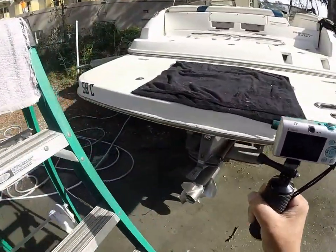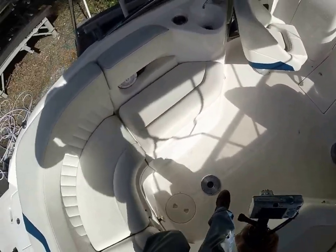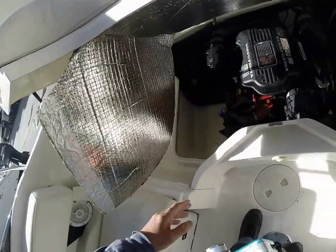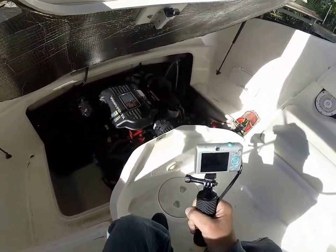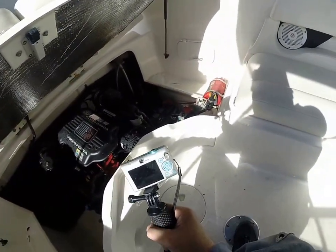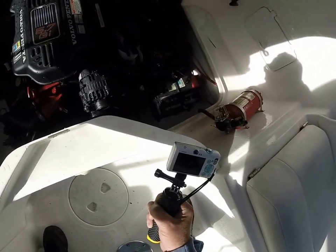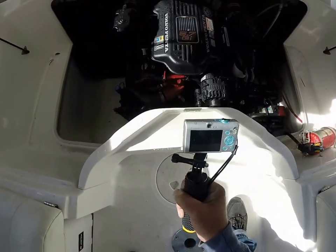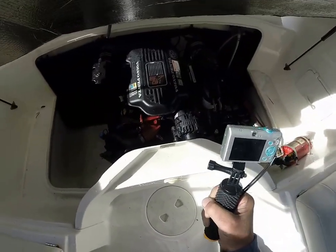Wait — I almost signed off without showing you the engine. Let me pop the hatch back up. The 5.7 GI is in real nice shape. All services are up to date as I'm told. Batteries look pretty fresh — I'll try to pull the date information before I go. She's got a clean bilge area and a clean engine area.